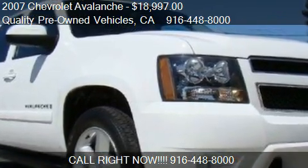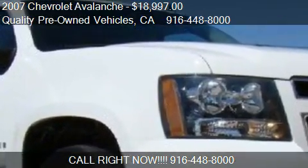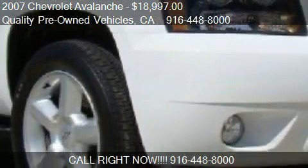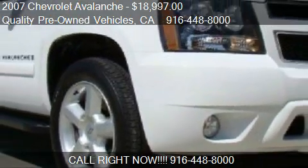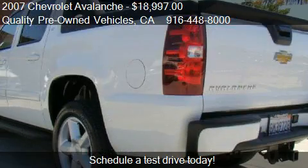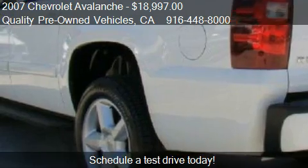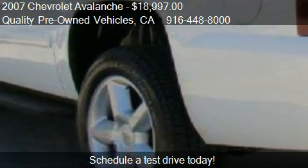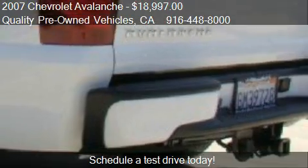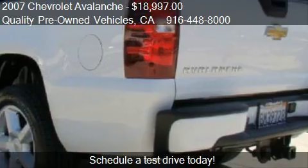This 2007 Chevrolet Avalanche is offered by Quality Pre-Owned Vehicles, priced at $18,997. This Avalanche is ready to sell, with just over 87,512 miles.